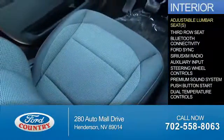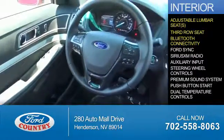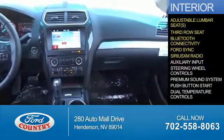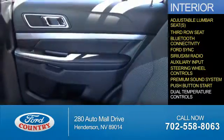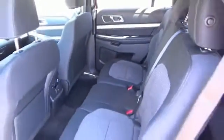Inside you'll find adjustable lumbar seats, third row seats, Bluetooth connectivity, Ford Sync voice activation, Sirius XM satellite radio, an auxiliary input, steering wheel controls, a premium sound system, push-button start, dual temperature controls, great quality at a great price.